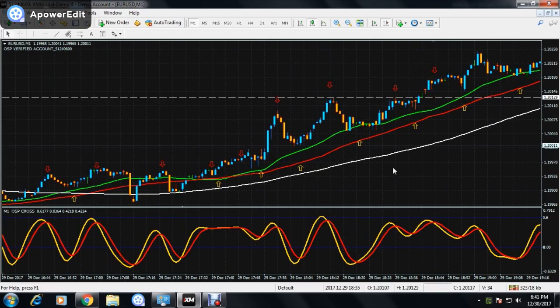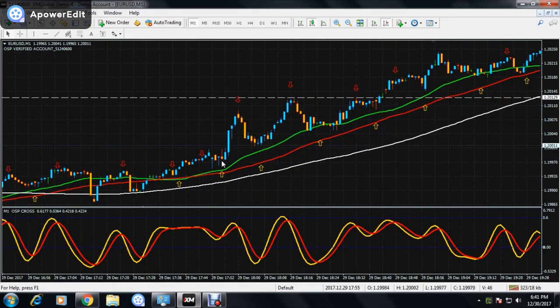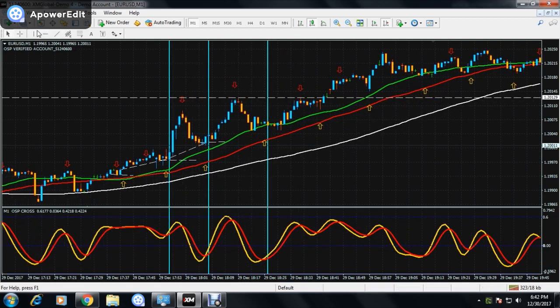Now let's move to CALL setups. Here you can see the first signal on this trend. For CALL trades, you do the opposite of the PUT setup: the previous retracement must be below the current retracement. Here the previous retracement is below the current retracement, so we go on the next candle and it's a great win. Moving to the next retracement — the previous retracement is again below the current retracement, so it's a very good setup and we go on the second candle. We do this again and again, only following the strong trends.